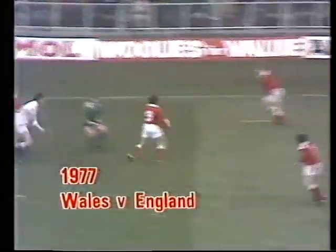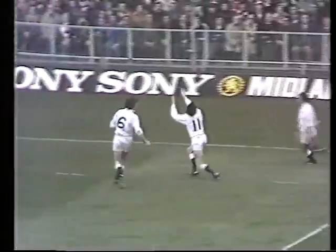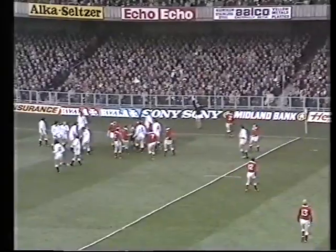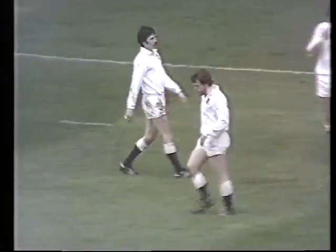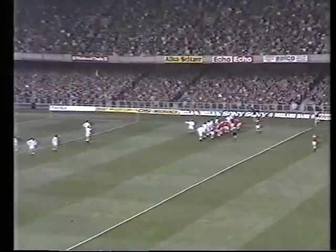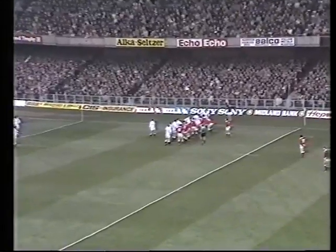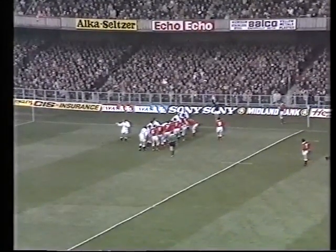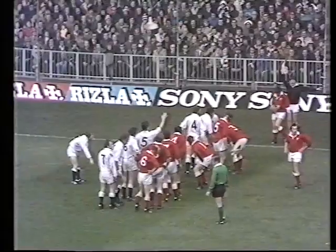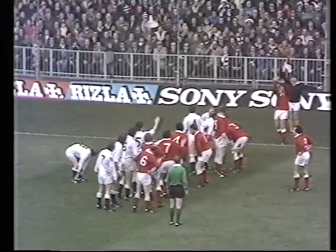Meant for Martin, and he gets it, and it was Quinell, back to Edwards. Slemmon waits in his own 22. That's Hignall once more. And Alistair Hignall really having a very sound match here. He had his disappointments at Crickham a fortnight ago. But you can hear from the great surge of noise round the ground here that Wales are very much in a powerful attacking position.